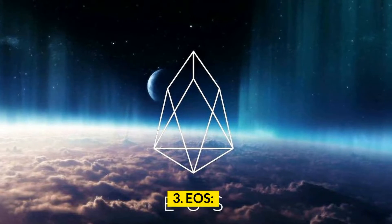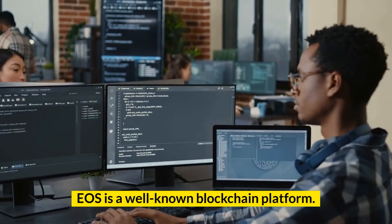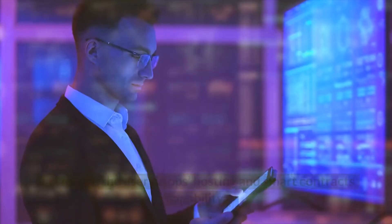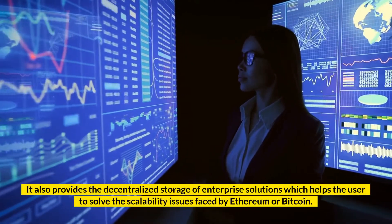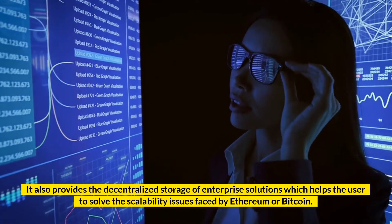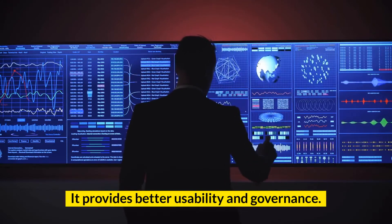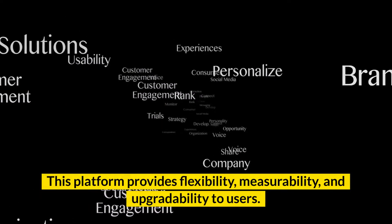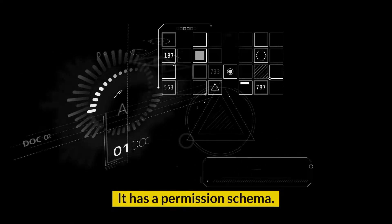Number 3: EOS. EOS is a well-known blockchain platform used to design and develop scalable and secure applications. It provides users with dApps hosting and smart contracts capability. It also provides decentralized storage of enterprise solutions, which helps users solve the scalability issues faced by Ethereum or Bitcoin. Key features: better usability and governance; supports multi-processing; provides flexibility, measurability, and upgradability to users; and it has a permission schema.